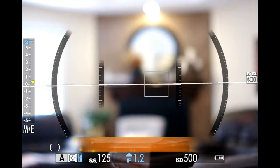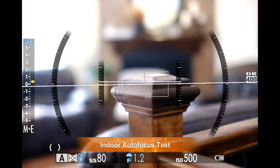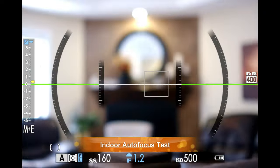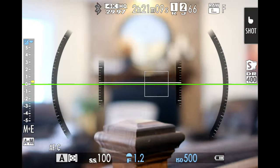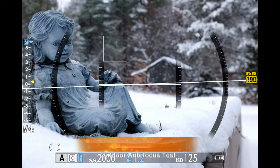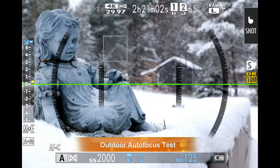On the note of autofocus, this has an STM or stepping focus motor. You can see from the focus pull test that focus speed is not bad — I would say it's slightly below average, but average has improved over time and I'm used to really fast autofocus at this point. So slightly below average, but I think adequate in speed for a lot of different applications. Overall, focus noise is fairly low.